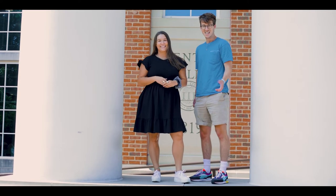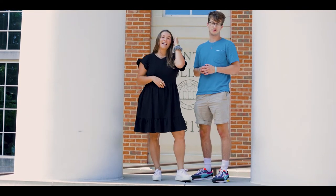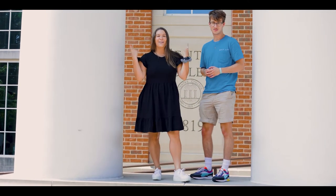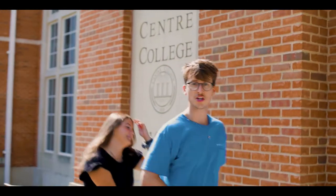Hi everyone and welcome back to our tour. Last time we showed you the improvements made to our math and science center, Olin Hall. And today we want to show you another building that's also been through some renovations, Crowns Hall. Let's go take a look.